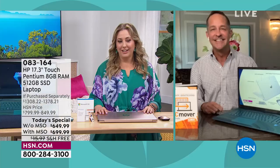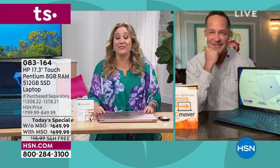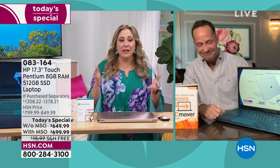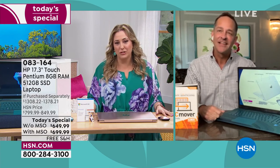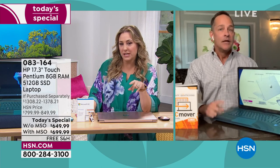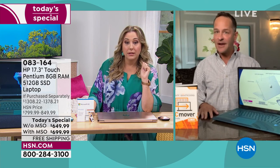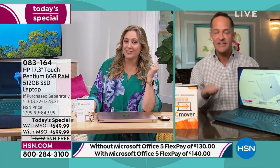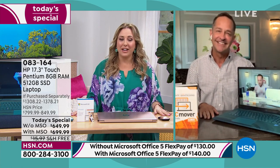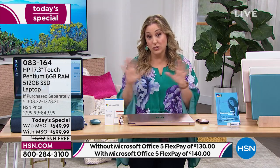Helen jokes she has every password in her memory. Aaron thanks her for a great hour-long presentation full of information. Aaron is back with Sari at 8 p.m. for the last two presentations. The teal without Microsoft Office — they predicted it would be gone — and it is now sold out. If you want the teal with Office, there are still some available.